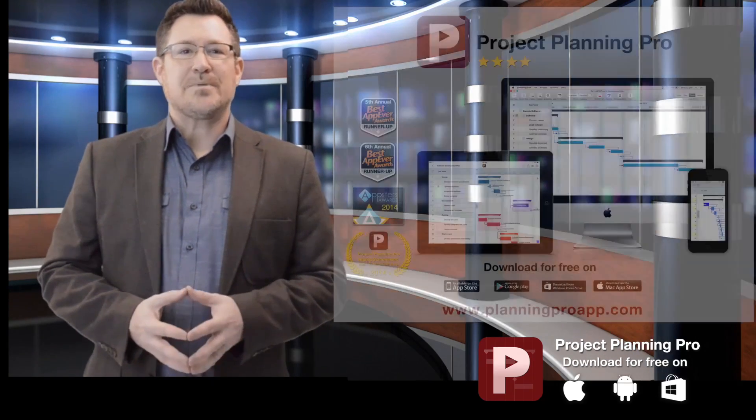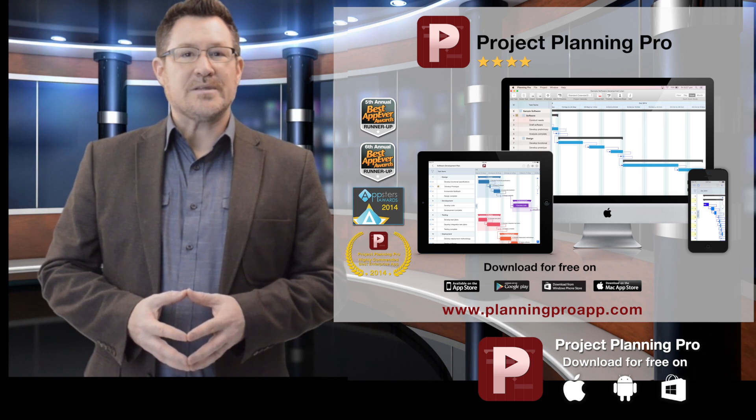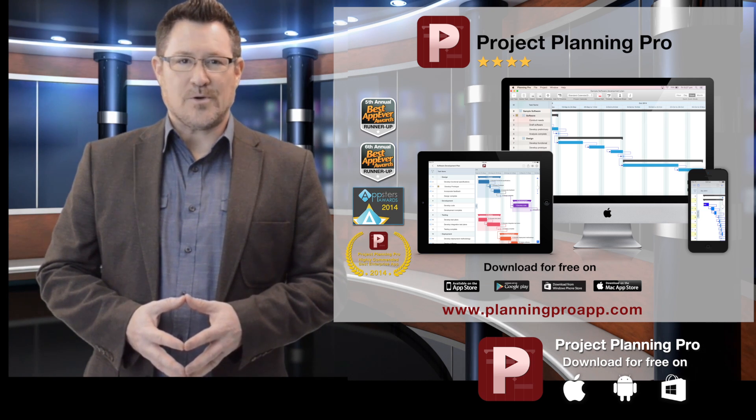The award-winning Project Planning Pro is available in 10 languages on all major app platforms, and it ranks within the top 5 downloads for major app stores like iTunes.